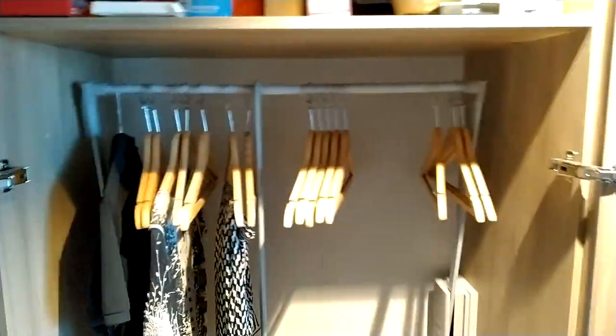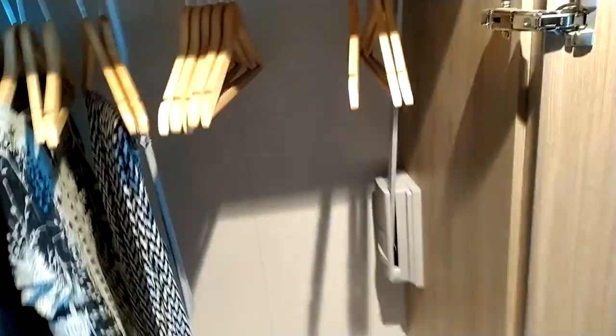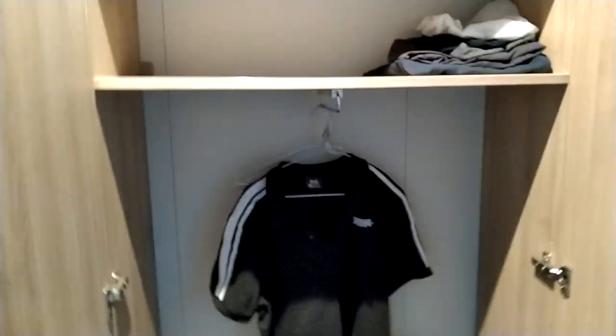There's a double wardrobe here with life jackets on top and ample coat hangers — though you can always bring your own if you wish. And a further double wardrobe on this side with extra coat hangers underneath if you require.